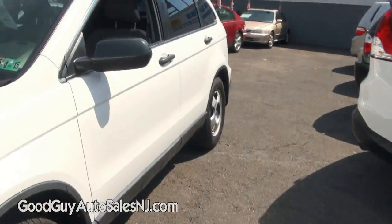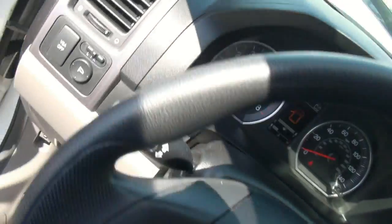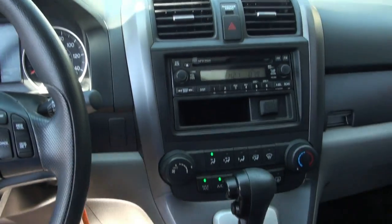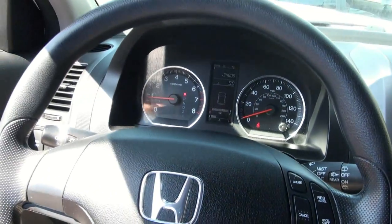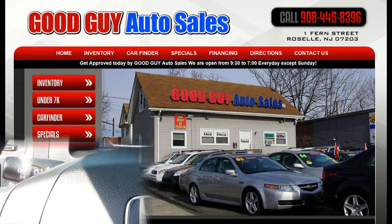If you need financing or extended warranty information, please give us a call. 134,000 miles. Steering wheel controls for your cruise. If you need more help, call us at 908-445-8396. Thank you.